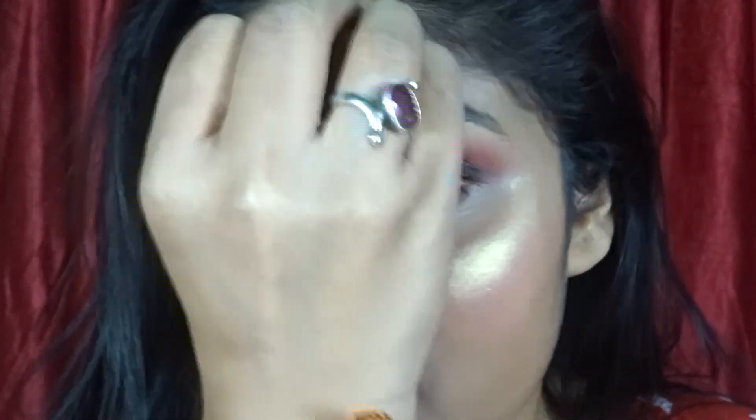I am applying this Gala of London lipstick. It is a very good lipstick, very beautiful — especially for fuller lips, it is a very good color. Then I am applying highlighter and blending it in.